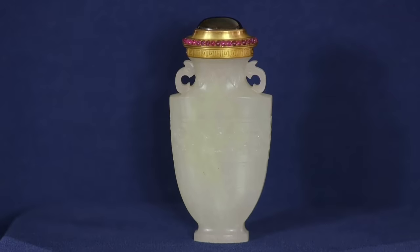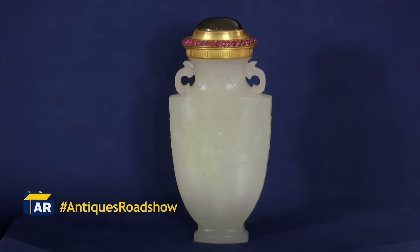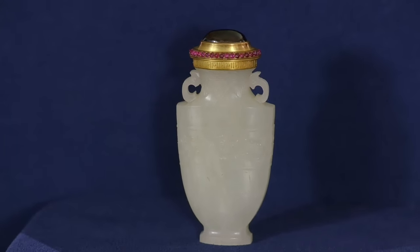Gustav's son Carl, at the age of 18, toured the world, came back to Russia, and came into the business. Dating back to the 18th century, this snuff bottle is crafted from jadeite, with a 14-karat gold cap added by Fabergé around 1890 to 1900.